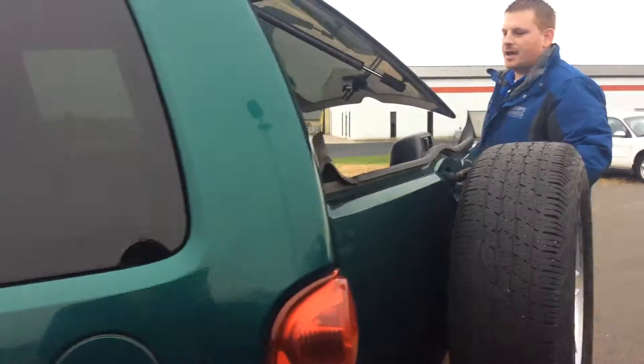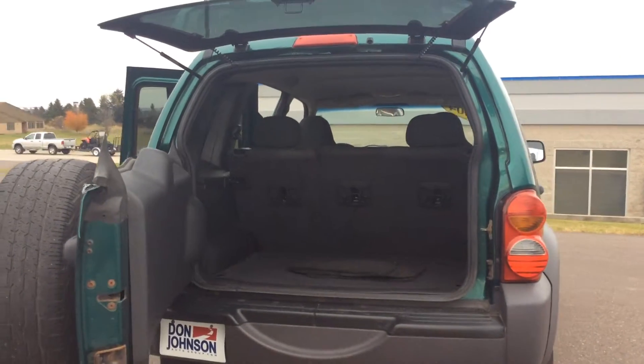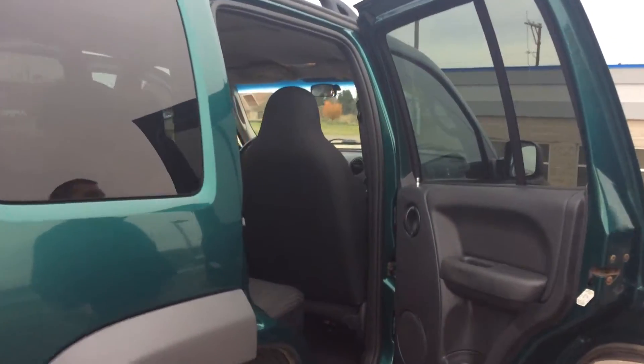3.7 liter V6. It's got the full towing package — you can tow a nice small boat with it. I like that green two-tone color at the top and bottom there on the Jeep Liberties.